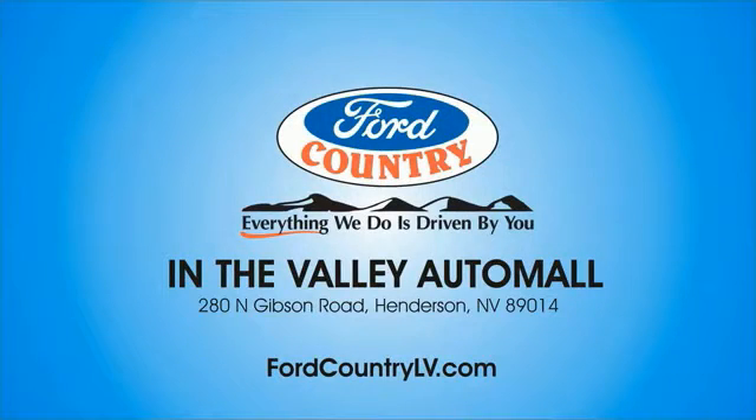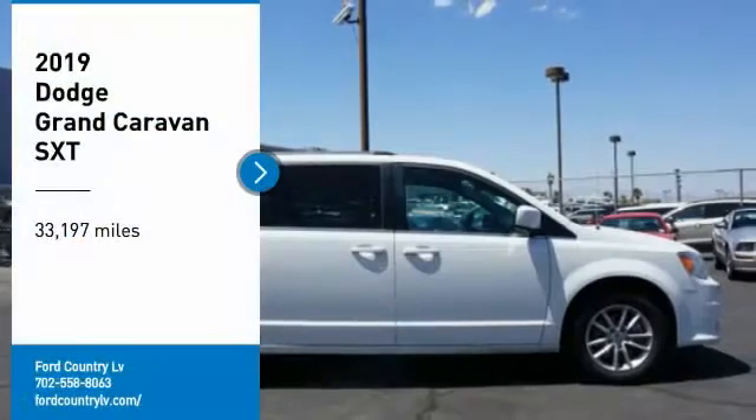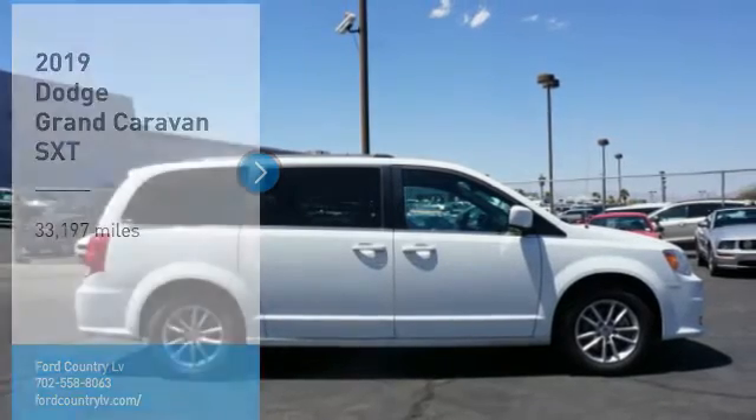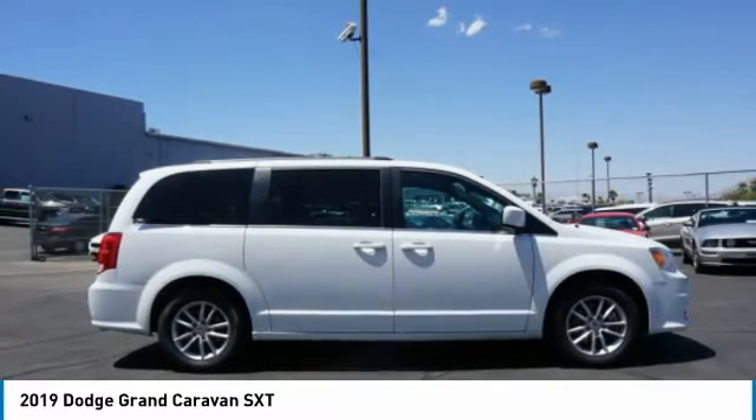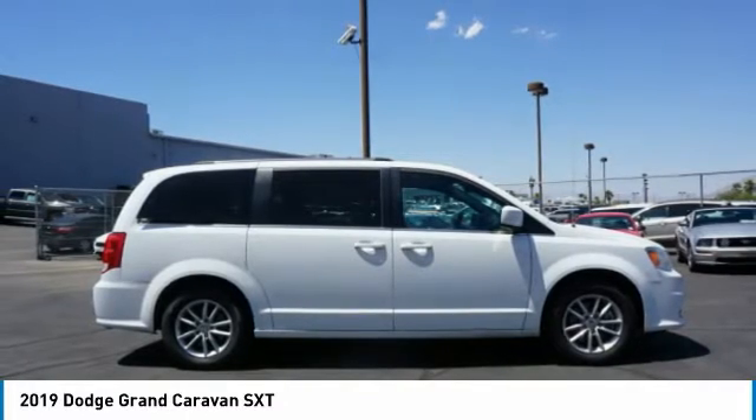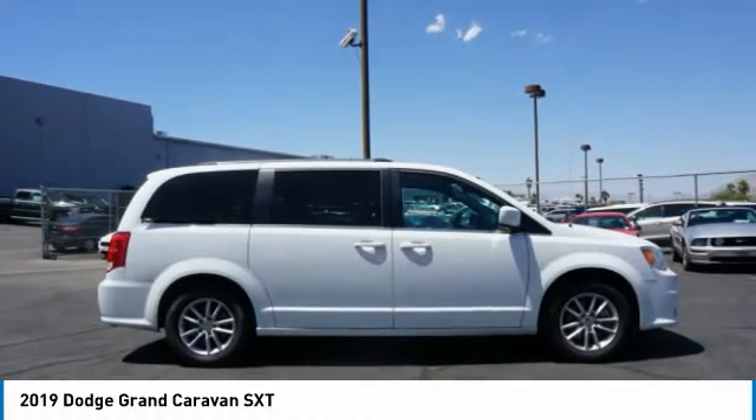Visit Ford Country in the Valley Auto Mall today. Stop by and take a look at the 2019 Grand Caravan. The Dodge Grand Caravan received the government's highest front and side crash rating of five stars.